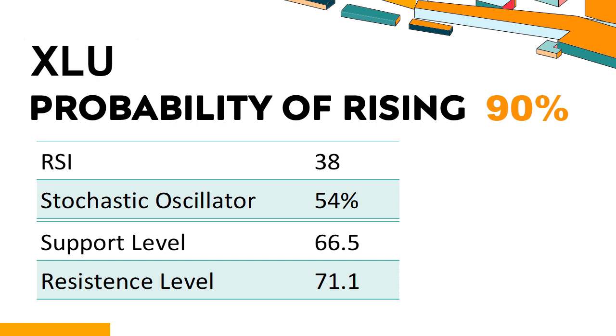Trend Outlook: The probability of XLU share price rising is 90%, meaning the stock has a higher chance of rising. Combining multiple technical analysis indicators, XLU has two bullish signals and four bearish signals. XLU's short-term support level is 67.2; if it falls below 67.2 during this session, it will have a chance to test 66.5. XLU's short-term resistance level is 69.2; if it breaks through 69.2, it will look up to 71.1.